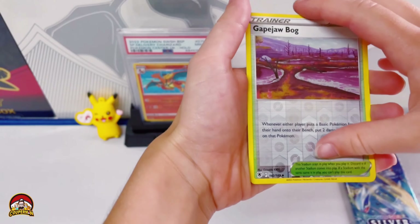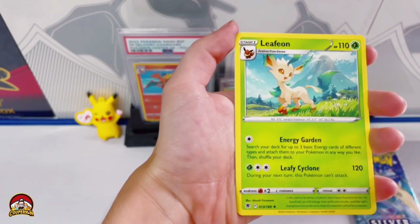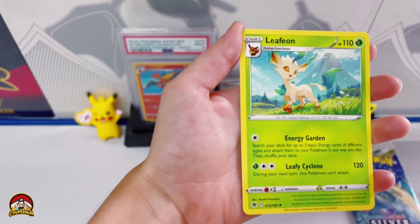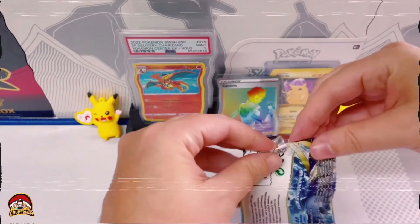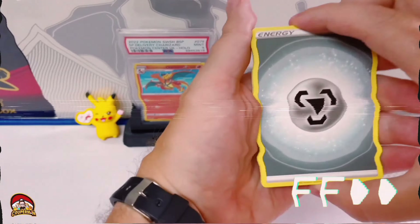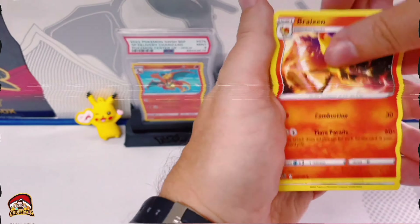Okay, on to the next one — Astral Radiance, let's see what we got. Pack trick — Magic Cape, Jawbog reverse holo, and a regular rare Eevee. What nice artwork, but not what we're looking for.